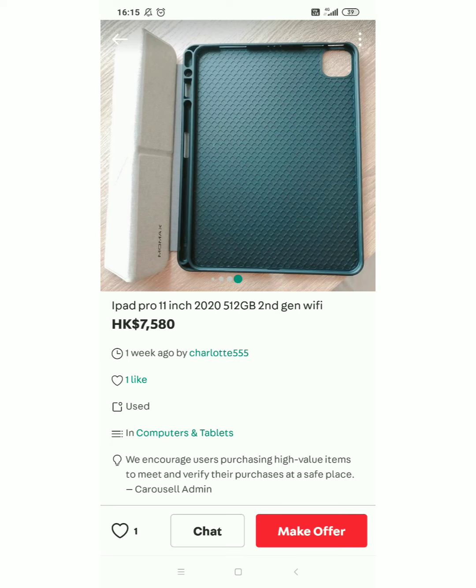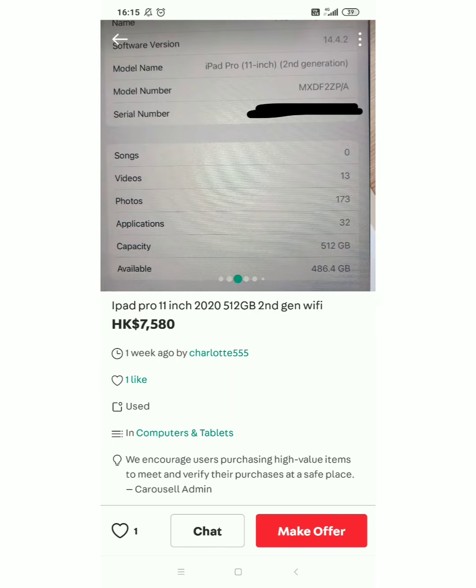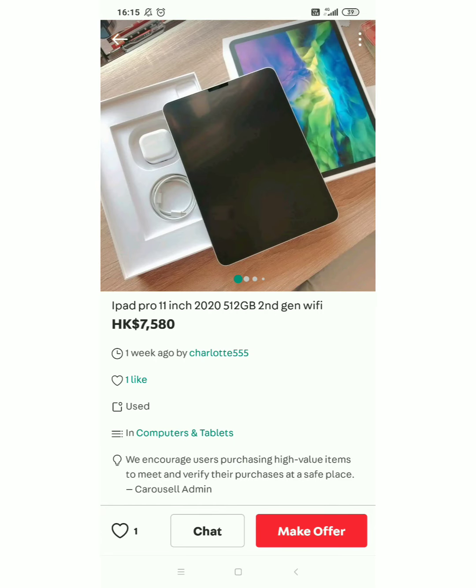Ito nasa 7,580 HKD. Sa pera natin ito guys, almost nasa 47,000 guys. Yun na. So yung iPad na ito — iPad Pro 11 inches 2020 — is 47,000 po ang price. Yes, 47,000 po yung presyo. Ganyan po talaga, pamahal ang iPad — may pangalan po kasi sya guys.